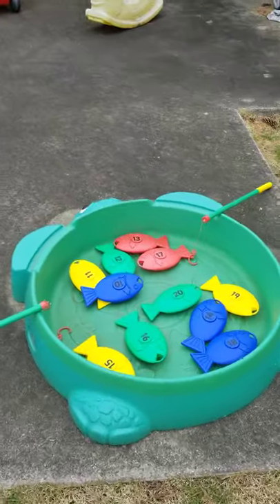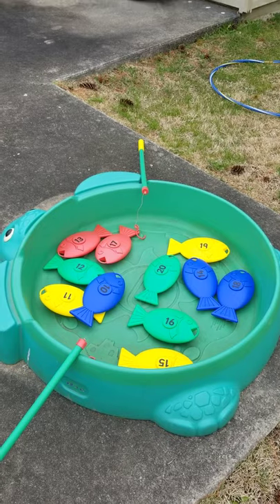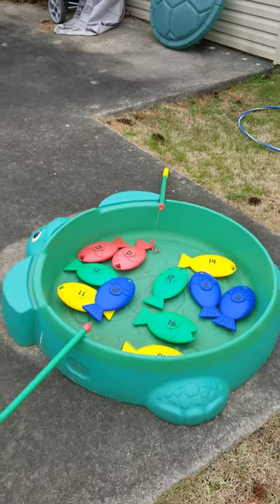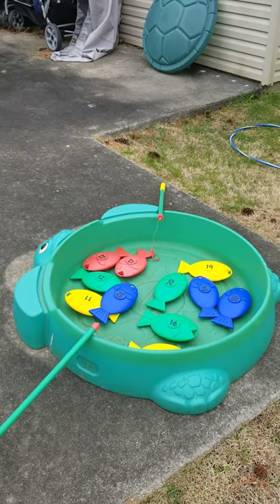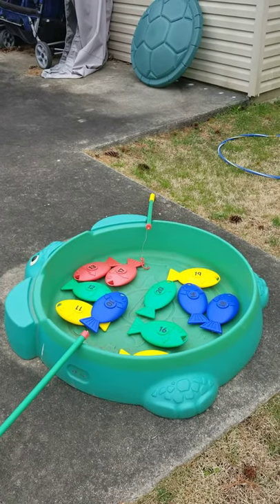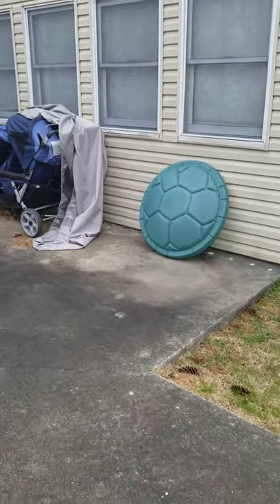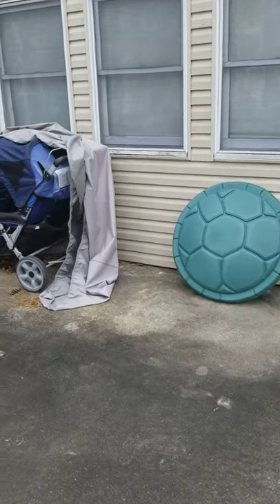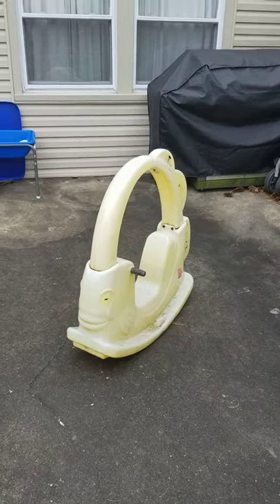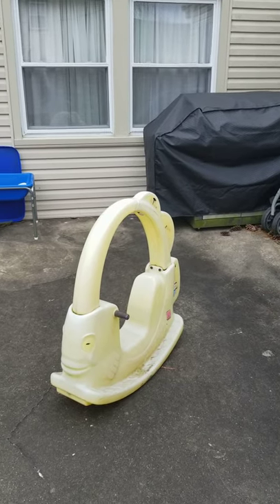I have a fishing activity that's a good way to help with counting and motor skills, because the children are trying to put fish on their hook. They love the turtle it sits in, which I actually used as one of my little pools. When it gets warmer we'll do sprinklers and a water station. I also have a rocking horse — actually it's a fish — and the children can get on it and rock back and forth, pretending they're going places.